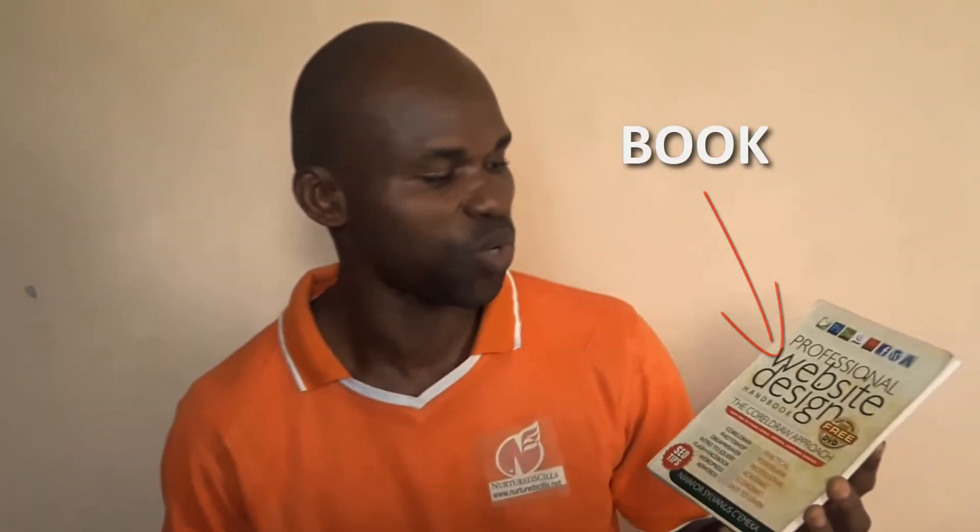Okay, great. This is the book and, of course, the DVD. The book is titled The Professional Website Design Handbook: The CorelDraw Approach.